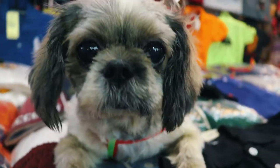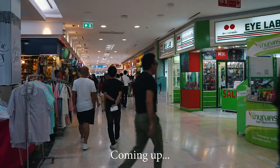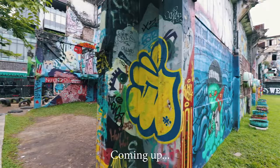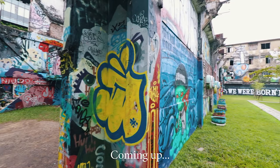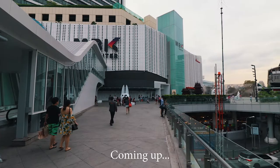Hello guys, welcome to Lalu Discover channel. In this video we will talk about MBK shopping mall. If you want to find out how to get there, a rough guide of levels, what to eat, and also the less known graffiti park located 10 minutes from MBK mall, keep watching and if you like the video don't forget to put thumbs up.